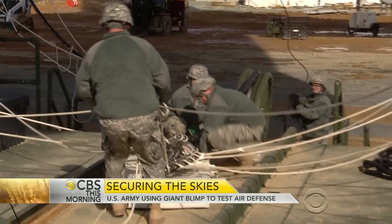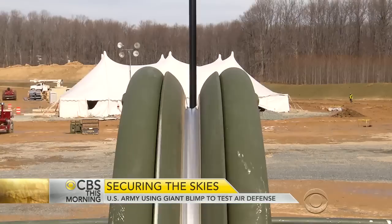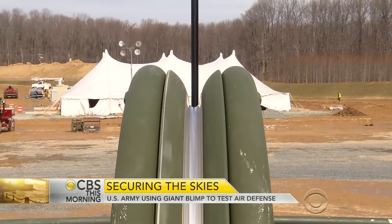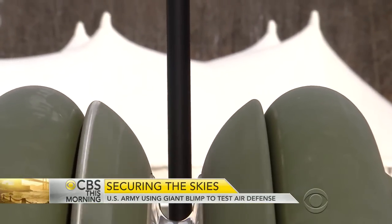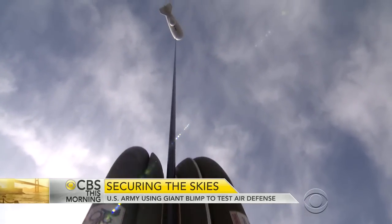When it's up in the air, it is literally like a balloon on a string. That string is barely an inch thick and almost two miles long. Made of Kevlar, it's designed to keep the blimp in place even in hurricane force winds.